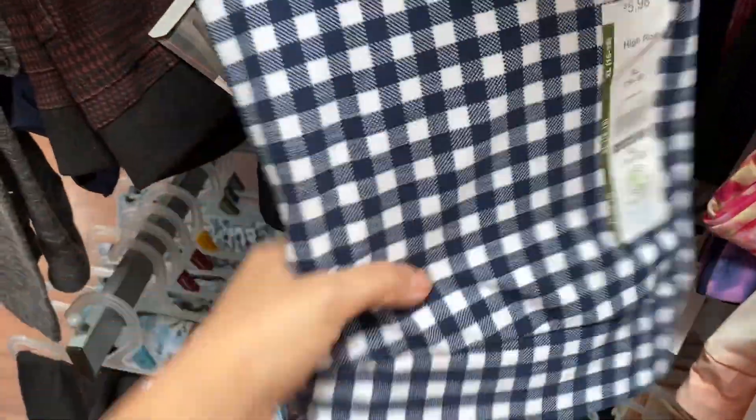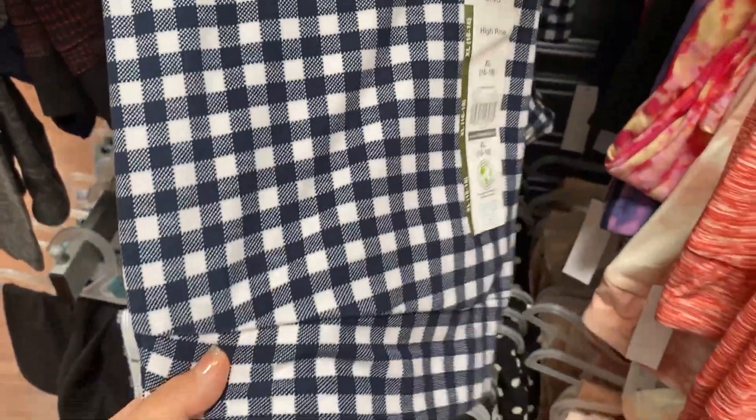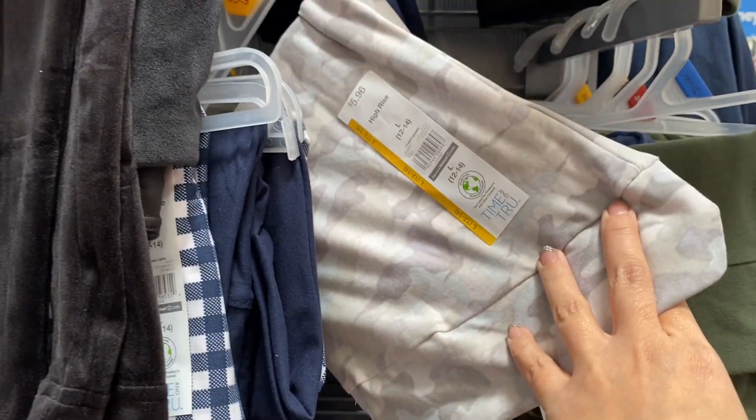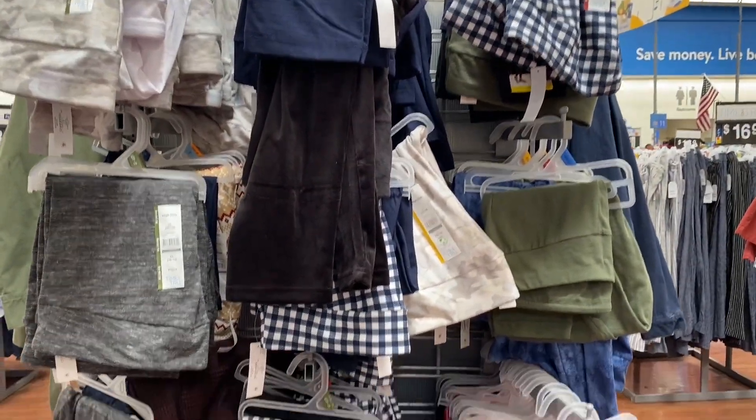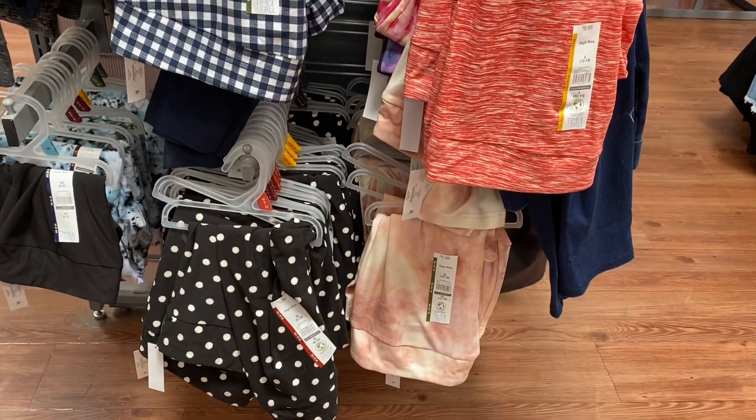I wanted to mention these Time & True capri leggings. They do come in different shades and colors. I think these are perfect if you are a leggings person. And that is it, guys. I really hope you guys enjoyed. Until next time, remember, God bless. Bye.